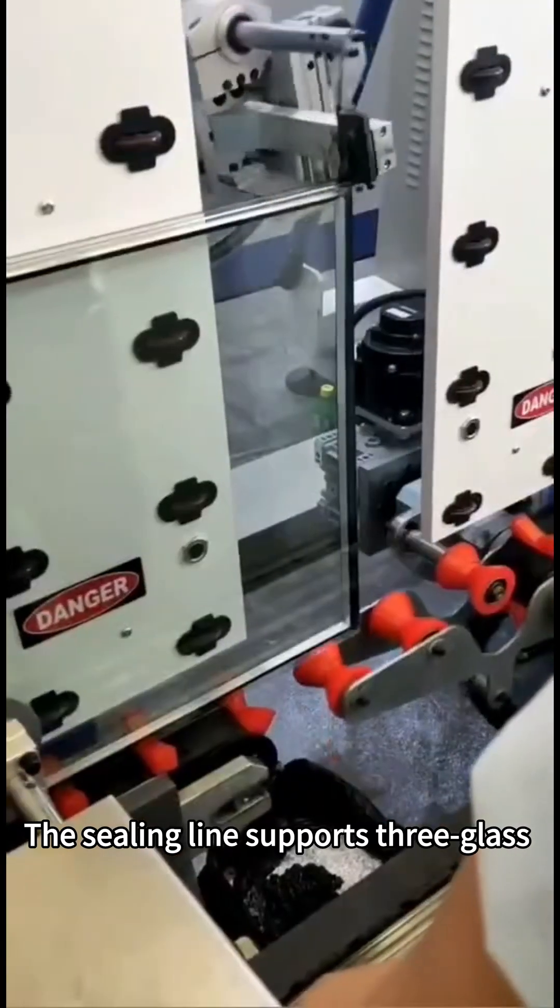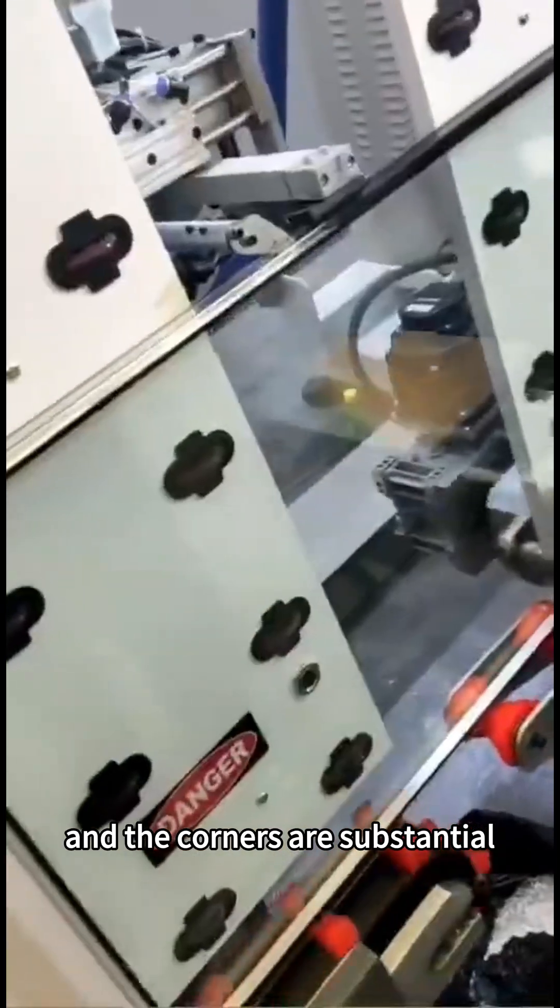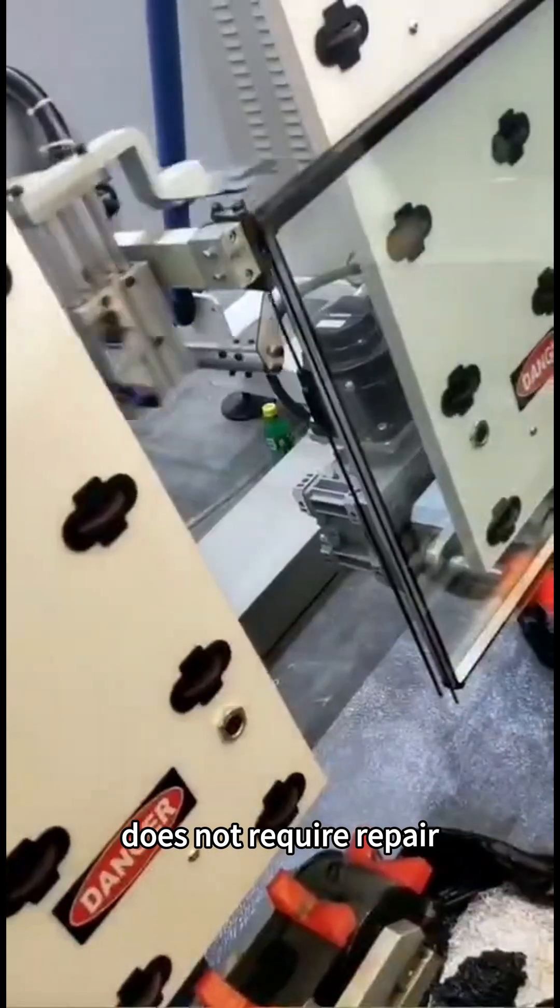The sealing line supports three glass with two-cavity glass sealing. The sealing effect is full and air-free, and the corners are substantial. It is formed in one go and does not require repair.